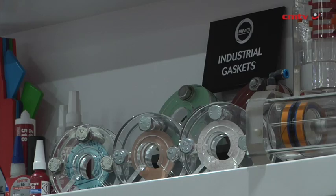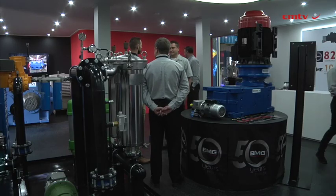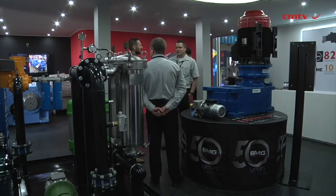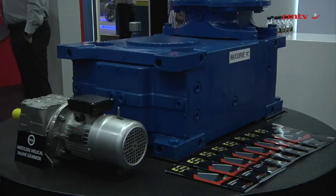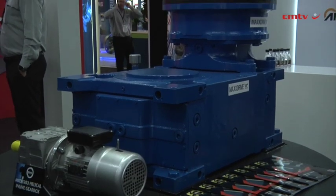For our branch network, naturally if head office power is down our branch network cannot operate. So we've made sure that our operations can continue as normal whether or not we have normal supply of power. From that perspective we've also established an ESG platform and we're very keen on driving those fundamentals.